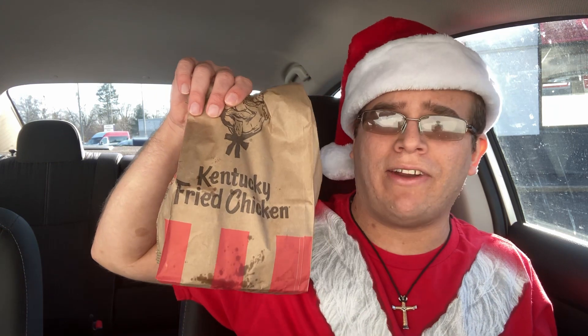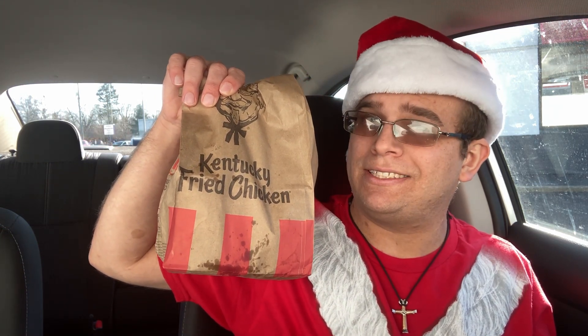Welcome back to Review It. I'm Kent and today I'm trying the new chicken wraps from KFC. Let's dig in.